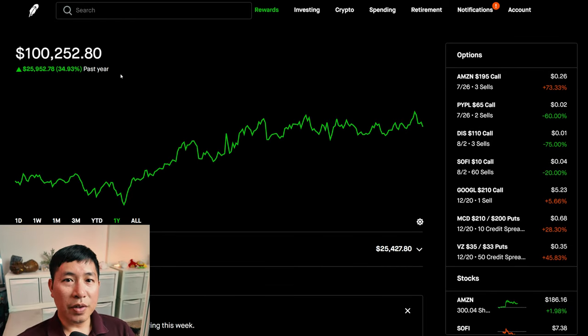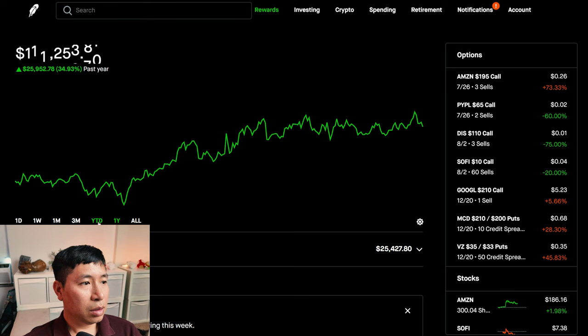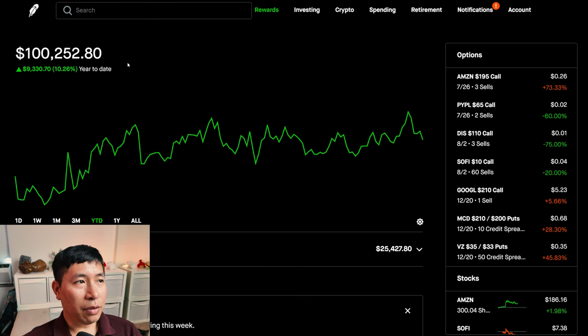Hello everybody. In this video, I'm going to give an update on my portfolio. Right now my portfolio is worth $100,252.80. In the past year, I am up $25,952.78. Year-to-date for the year 2024, I am up $9,330.70.